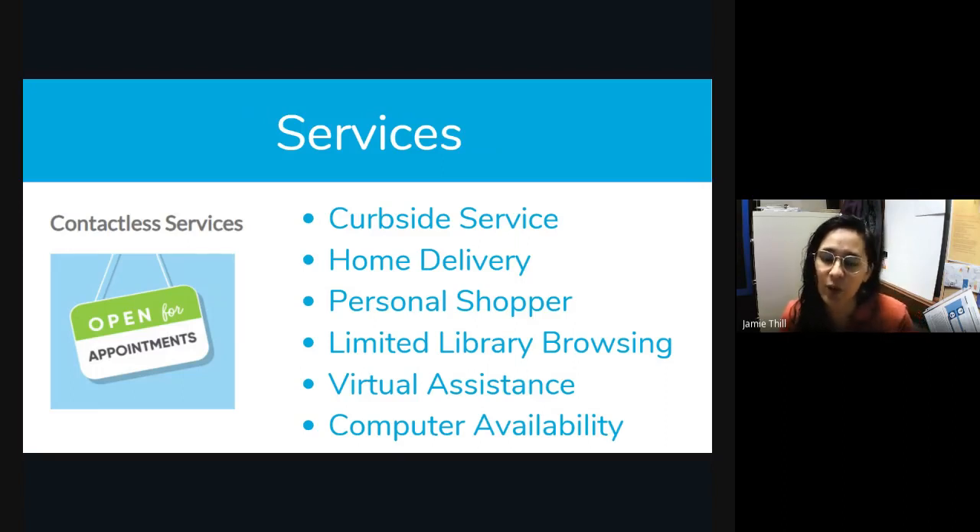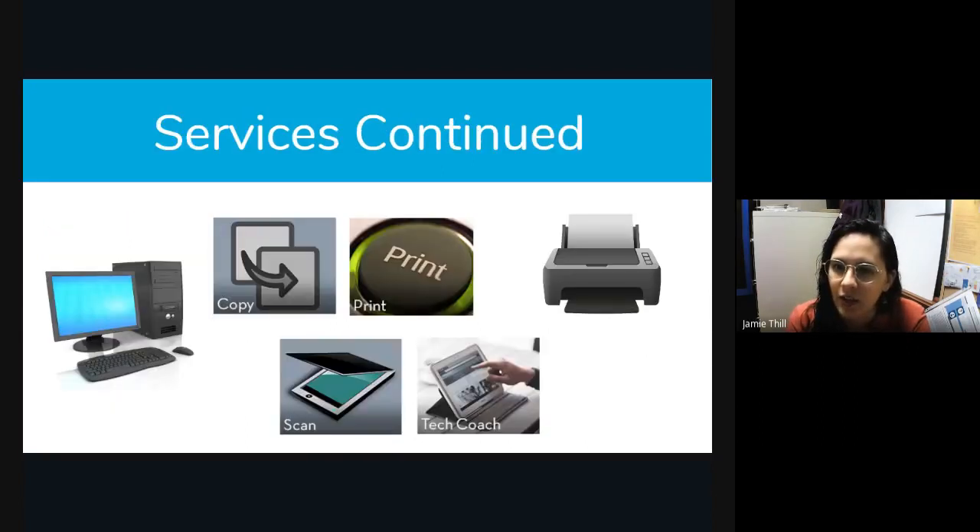We have virtual assistants, which is traditional reference. If you have a research question — like my daughter, who's 15, can call in and get help with homework — we can help find the resources to complete an assignment. We also have computer availability. If your printer's not working and you're in a jam, you can make a browsing or computer appointment and be in the library for anywhere from 20 to 120 minutes. When you make a computer appointment, you have access to the copier, printer, and scanner. You can also make a tech coach appointment — I'm one of the tech coaches. If you need help with Microsoft Word or getting an ebook, anything with technology, give us a call.